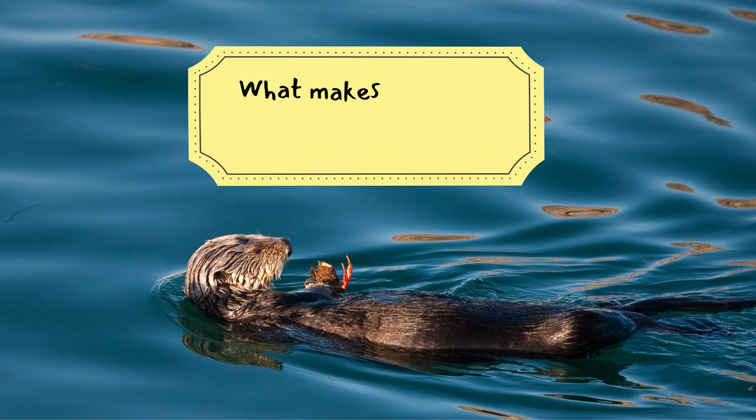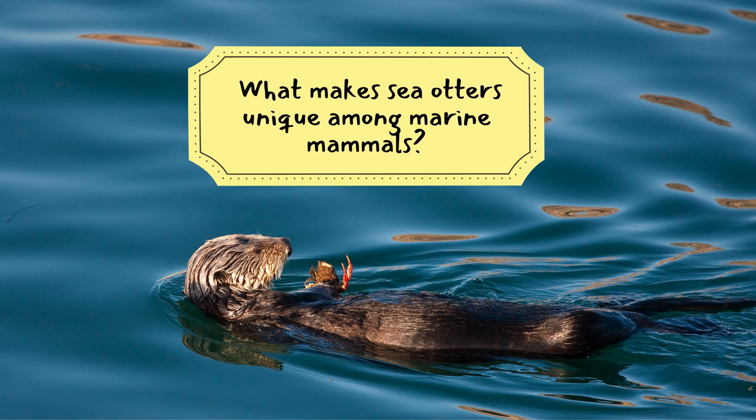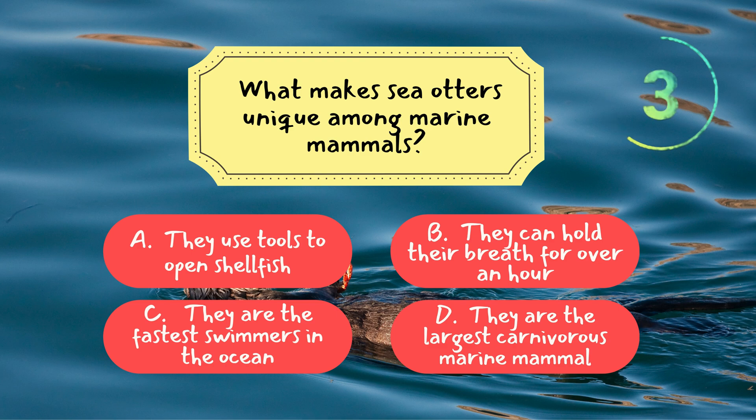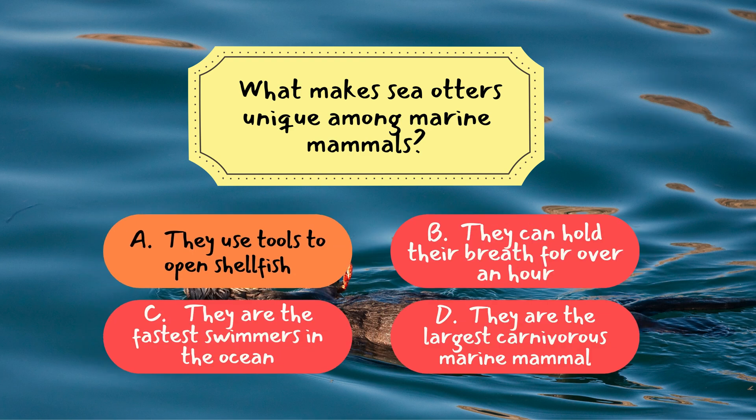Let's move on to the last question for this episode. Question three: what makes sea otters unique among marine mammals? The correct answer is A — they use tools to open shellfish. Sea otters are one of the few non-human animals known to use tools, often carrying a favorite rock to help them crack open hard-shelled prey.